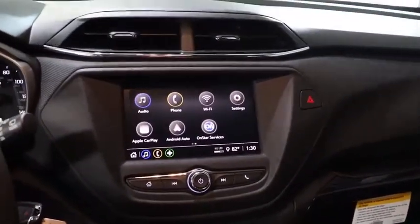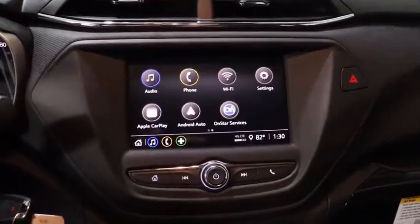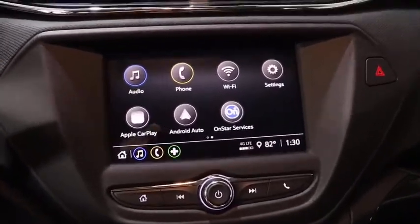Remote keyless entry, panic alarm, front bucket seats, cloth seat trim, tilt steering wheel, driver vanity mirror.